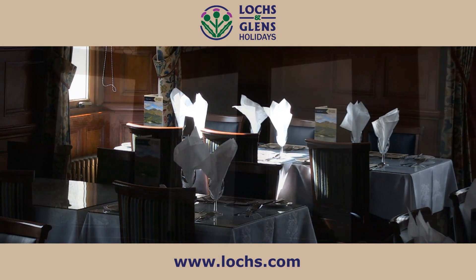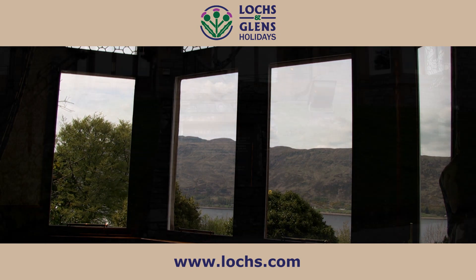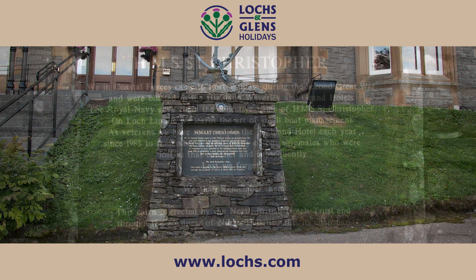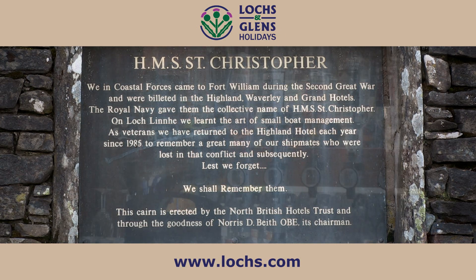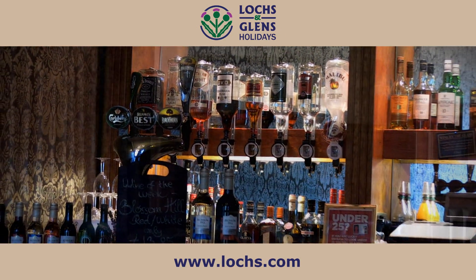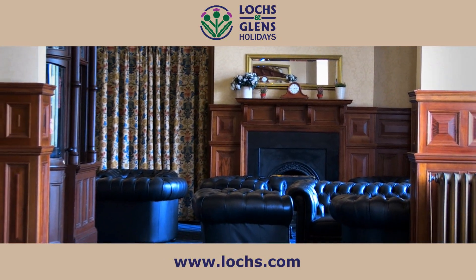Fort William operated as a coastal forces training base. You can see a memorial both inside and in front of the hotel that marks the contribution those involved gave during the dark days of the war. To this day, comrades return to the hotel and pay tribute to those that lost their lives in that conflict and subsequent conflicts.